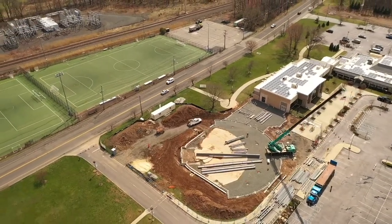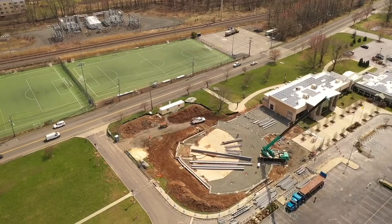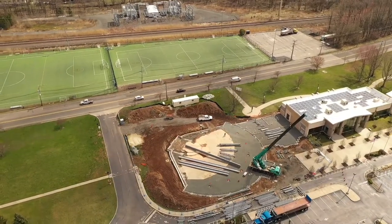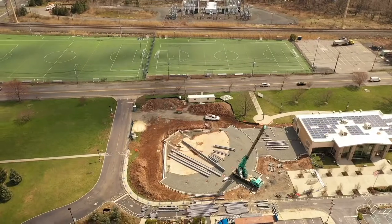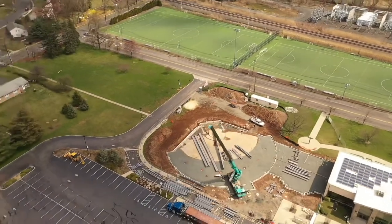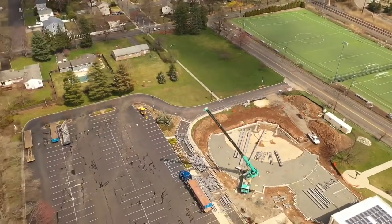The steel construction company is called AC Construction of New Jersey, and they are from Manasquan. They'll be erecting this steel over the next week or so, weather permitting. Over the next couple of days I'll be capturing all of that, weather permitting — so this week should be quite eventful.